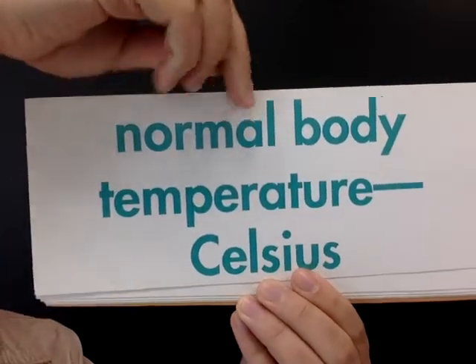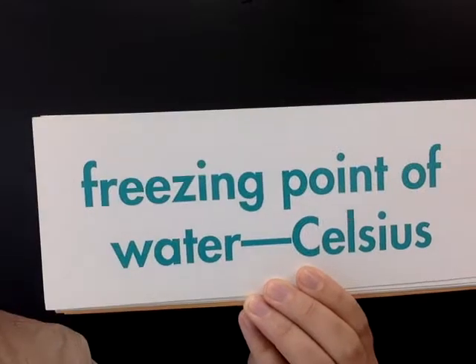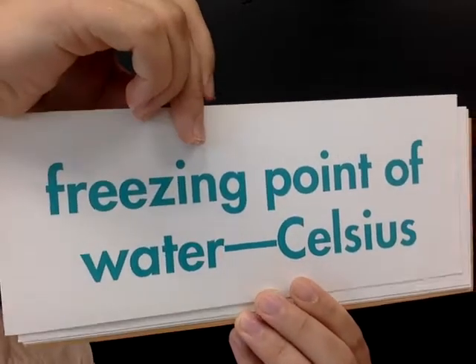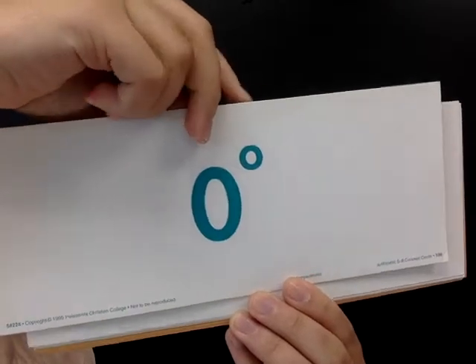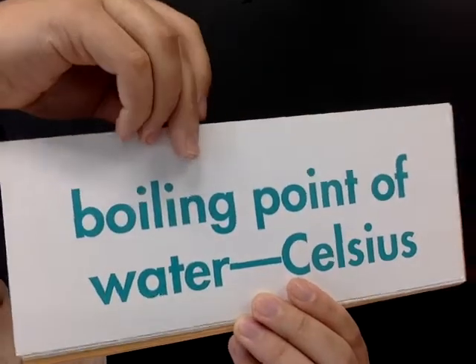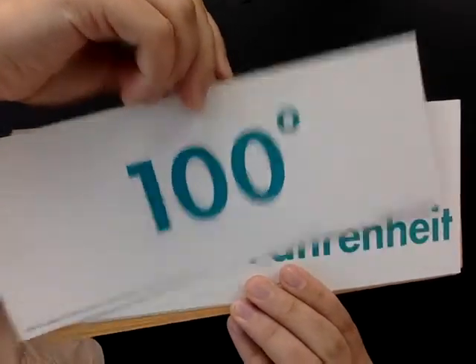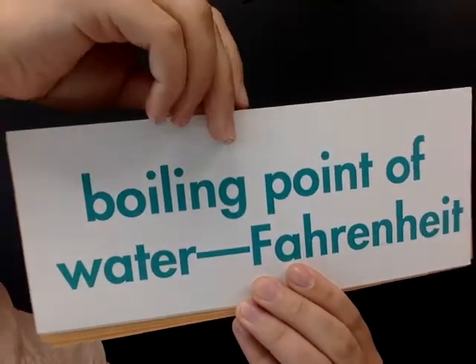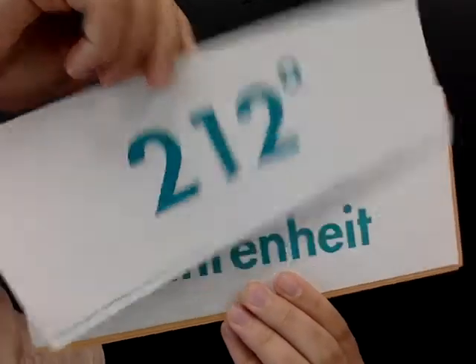Ninety-eight point six degrees. Normal body temperature Celsius? Thirty-seven degrees. Freezing point of water Celsius? Zero degrees. Boiling point of water Celsius? One hundred degrees. Boiling point of water Fahrenheit? Two hundred twelve degrees.